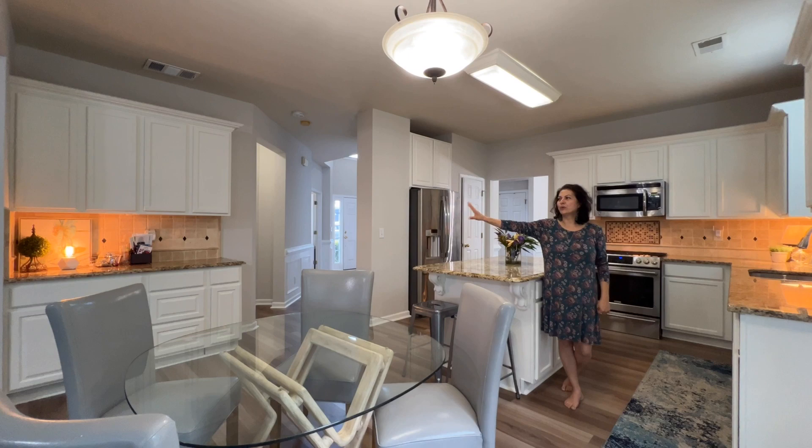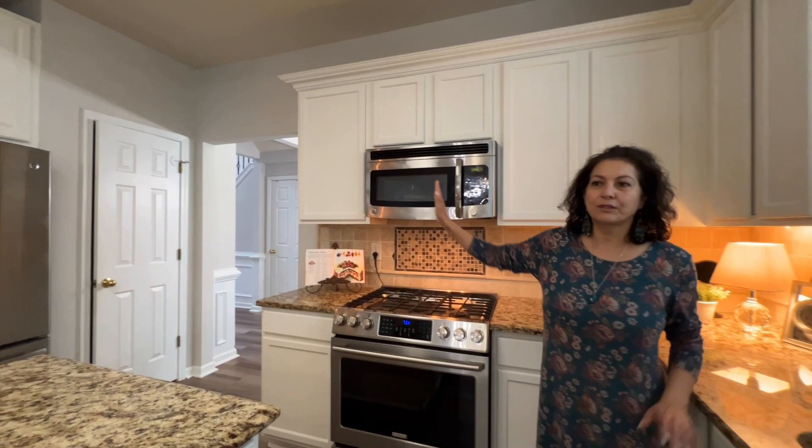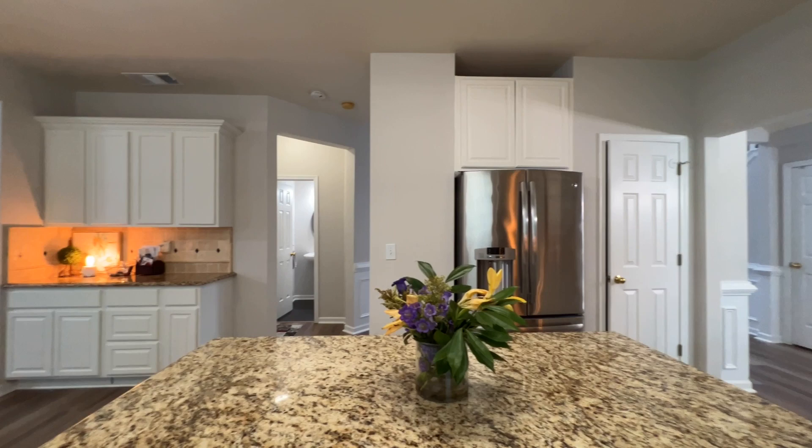Look at the size of this kitchen. You've got a great breakfast area over there, you have an island, all this granite countertop, and you've got a gas stove. This house has one of the biggest kitchens in this price range that you'll find.